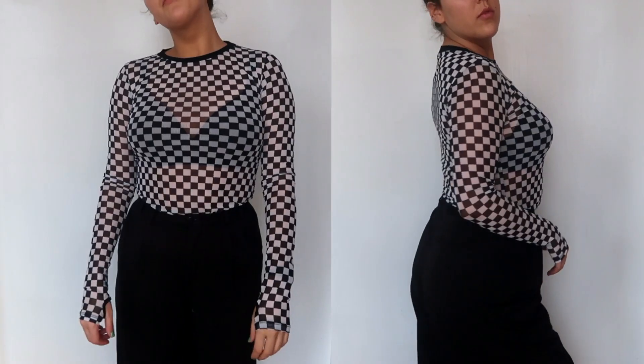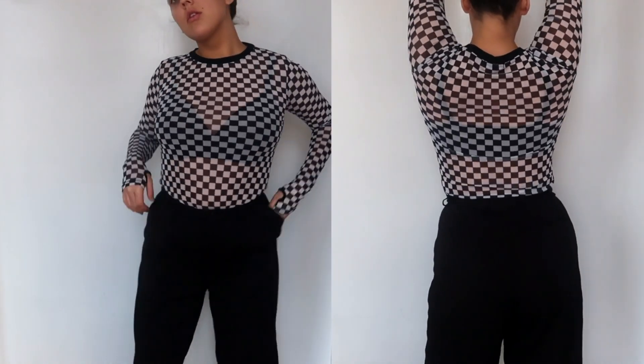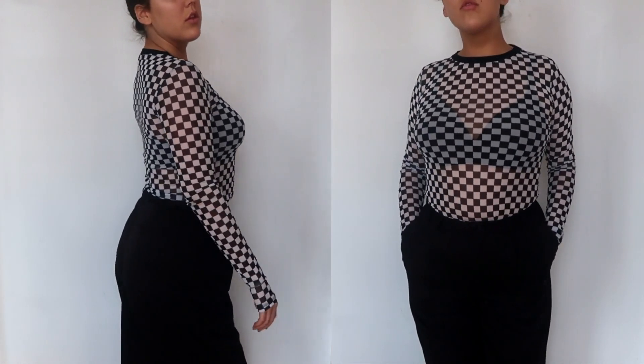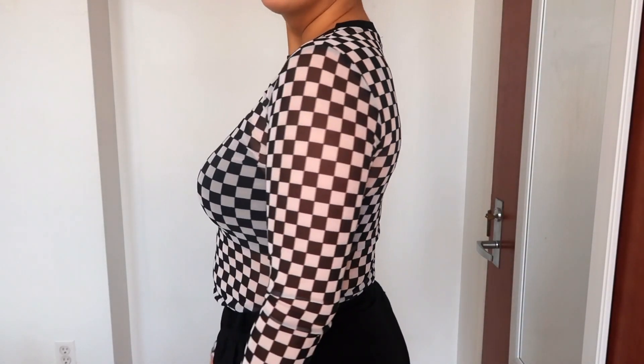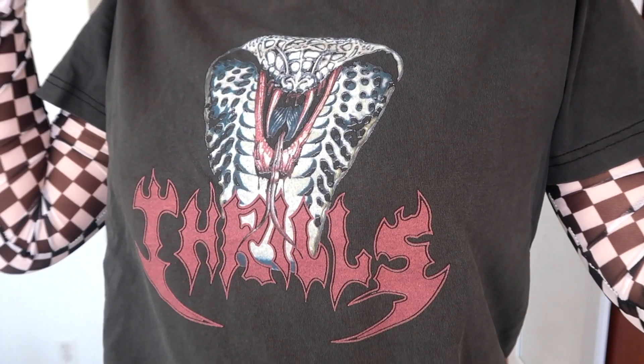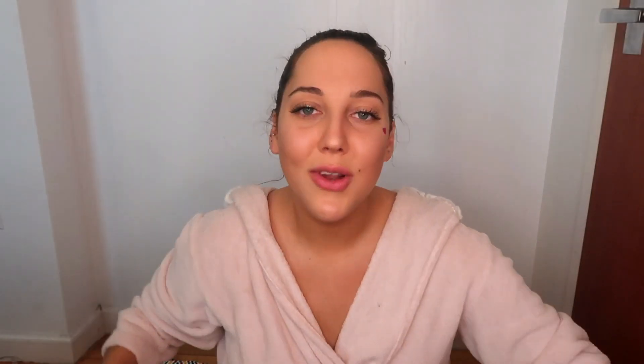Something fun for experimenting — this mesh checkered shirt. Checkered has been all over Instagram for so long, so it's a little basic at this point, but I didn't own anything checkered so I don't really care. It's fun to wear on its own — I wore it out last night just with a bra underneath and tucked into some trousers. It has thumb holes, which is such a fun accessory. You can wear this on its own or if you want to be more conservative, it's also a good undershirt — easily put some sort of graphic tee over top.